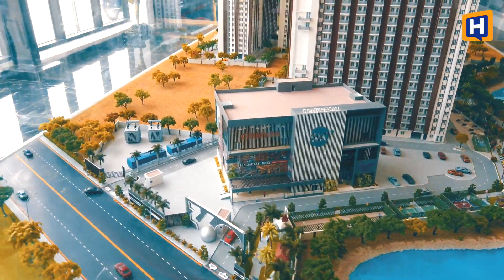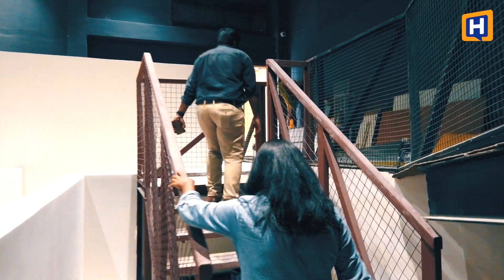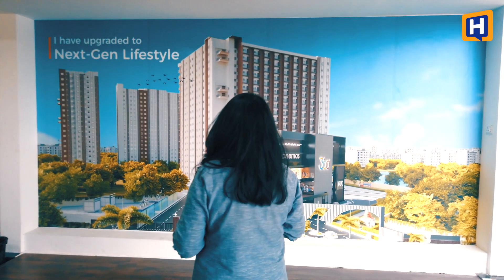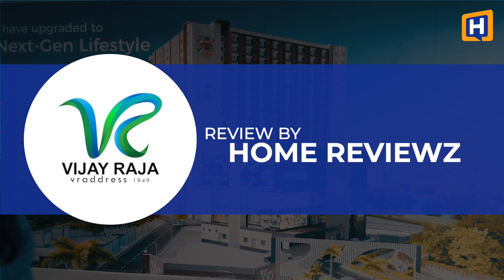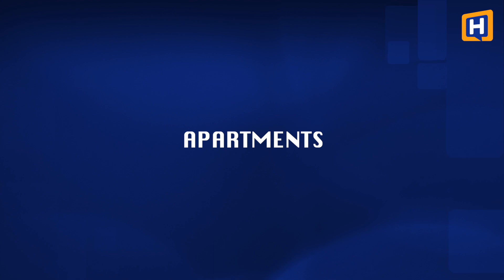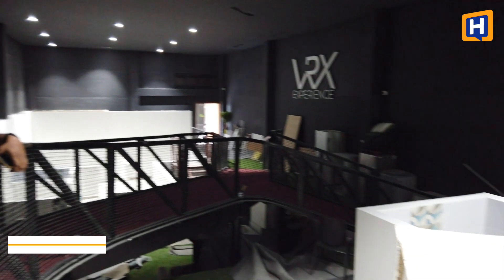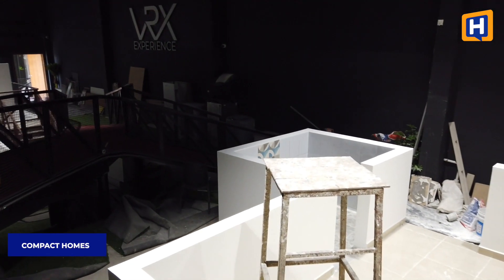This project is Vijayaraja VRX 360. This project is not a tight budget compact home — it is suitable for the rooms. In this apartment, there are 3 variants: 1BHK, 2BHK, and Studio Apartments. All variants are compact and functional.